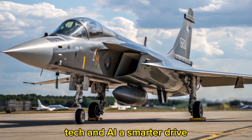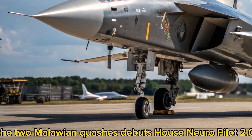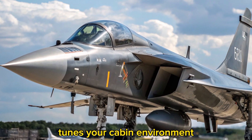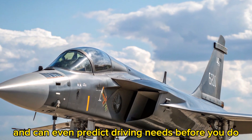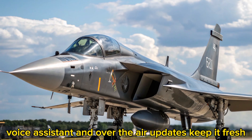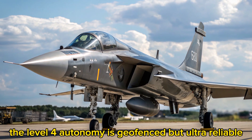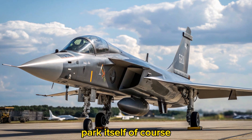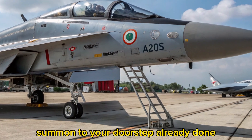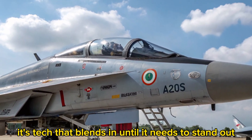Tech and AI: a smarter drive. The 2 Malawian Quachas debuts Hal's NeuroPilot 2.0, an AI co-pilot that learns your habits, tunes your cabin environment, and can even predict driving needs before you do. Gesture control, voice assistant, and over-the-air updates keep it fresh. The level 4 autonomy is geo-fenced but ultra-reliable. Park itself? Of course. Summon to your doorstep? Already done. It's tech that blends in until it needs to stand out.